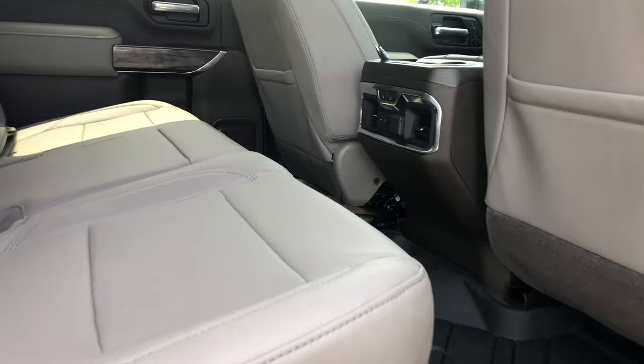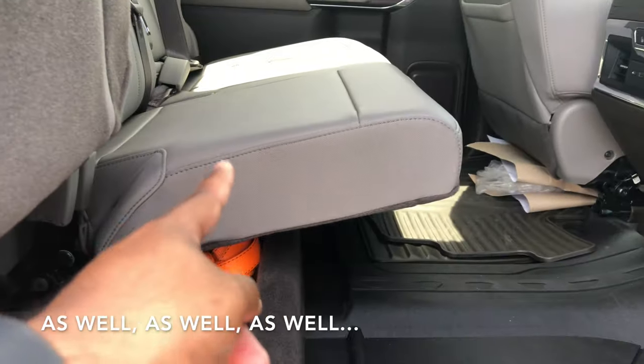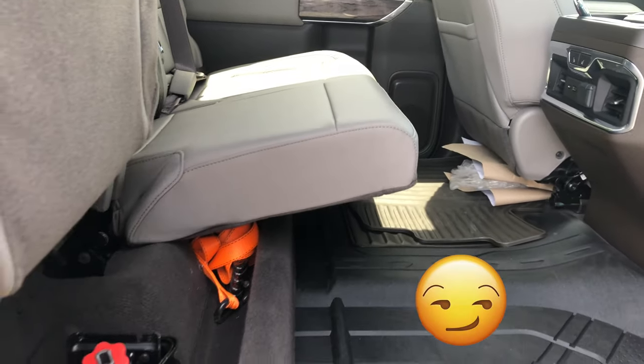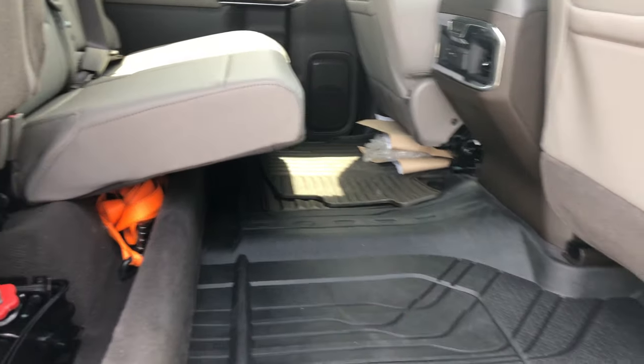These rear seats actually fold all the way up, giving you a bit of storage down on the floor as well. You can put longer packages in, or if you've got the dog in the back and they want to spread out, lift those seats up and they've got the whole floor to themselves.